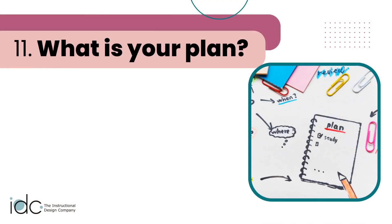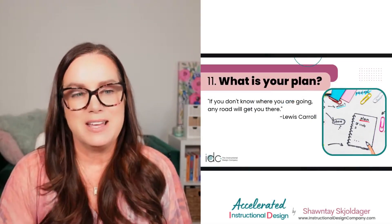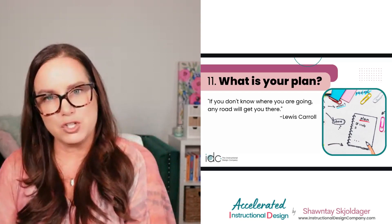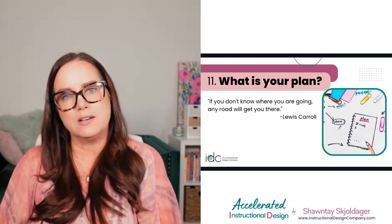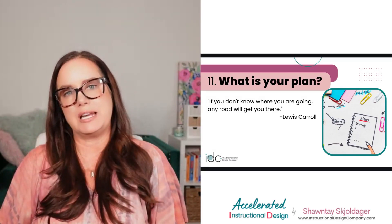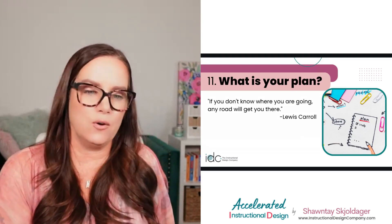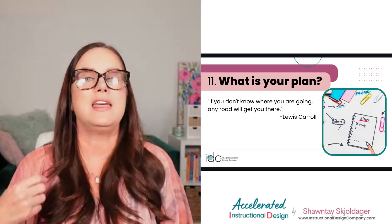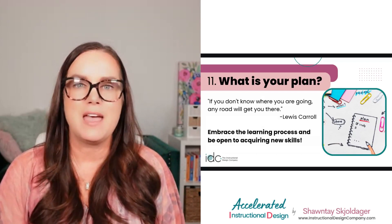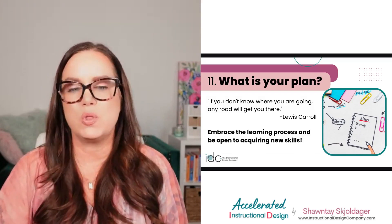Number eleven: what is your plan? I love this quote by Lewis Carroll — 'If you don't know where you're going, any road will get you there.' If you know for sure that you want to be an instructional designer, create a game plan. How are you going to get re-skilled? What tools do you need to become proficient in? What does your resume need to say? What do you need in your portfolio? Lay it all out with due dates and then start working that plan.